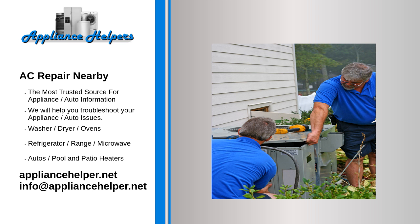We will help you when you are looking for some AC repair nearby. Why use us? Are you looking for some AC repair nearby?